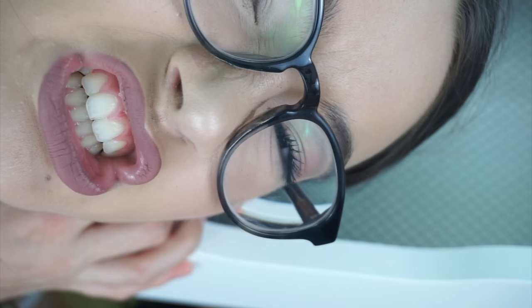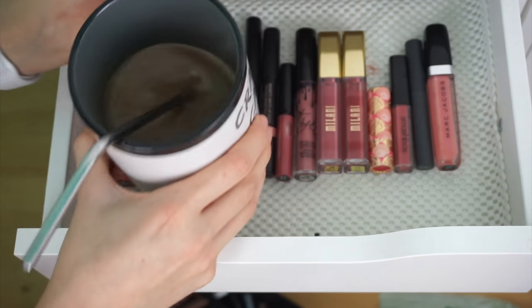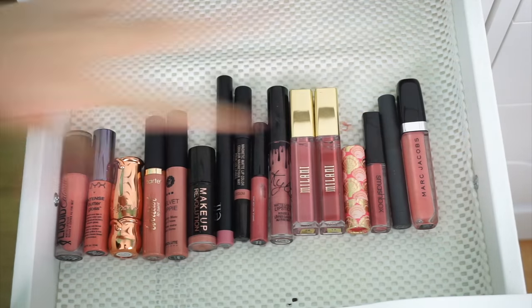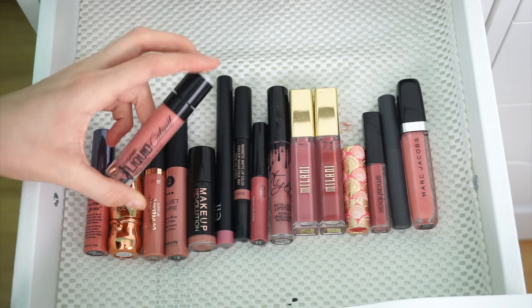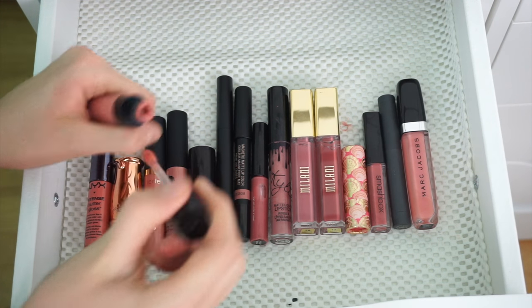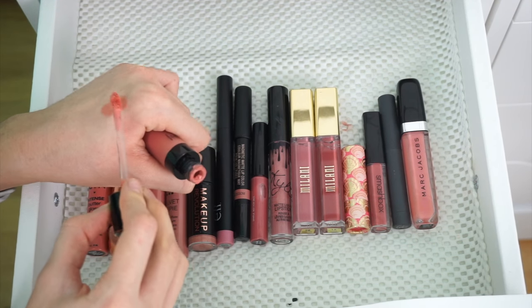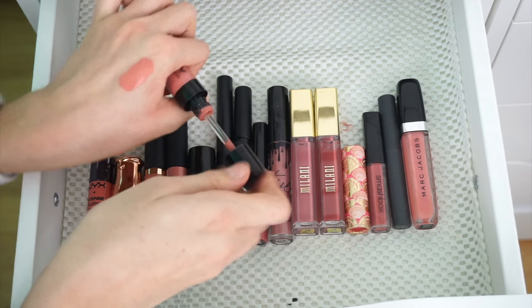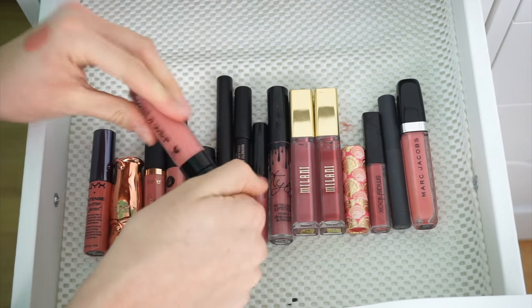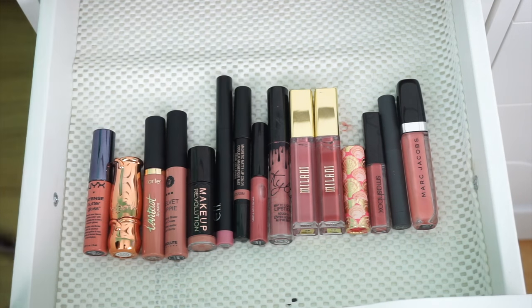Coffee break — do you guys like my mug? It says Crazy Cat Lady, that is so me. I love coffee. Now, Peachy and Pinkies — here we go. I'm going to keep this Wet n' Wild Liquid Lipstick in the shade Nude Peach — pretty much what it is. It is super creamy. It dries to this perfect peach and I love it too much, so I'm keeping it.